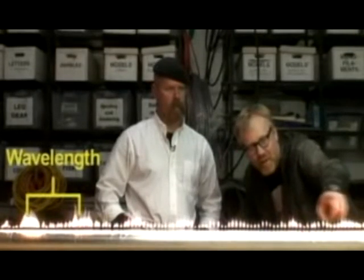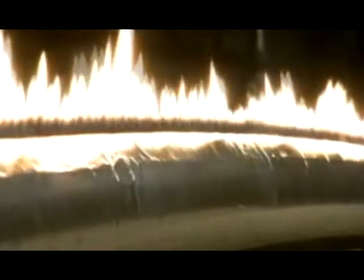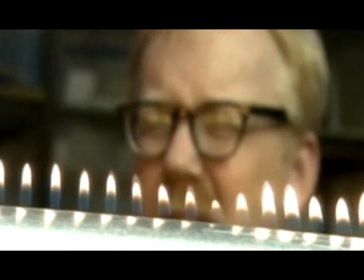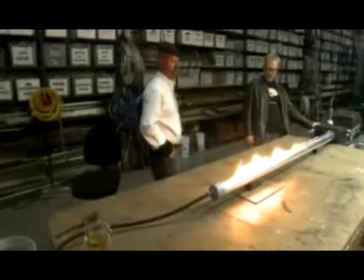If you keep the frequency constant, you can determine the wavelength by simply measuring it with a ruler. And if you think it looks familiar, it probably is. Rubens Tubes have been around since 1905, when Heinrich Ruben fired up the first.